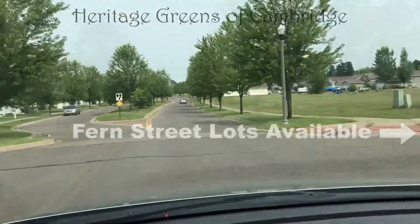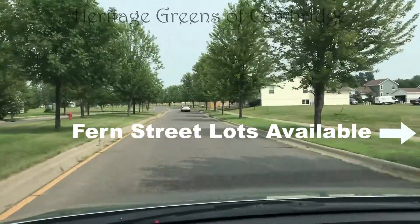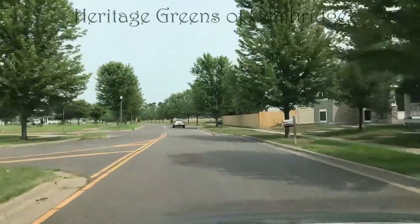Heritage Greens is a development that appears to be set up as if it was going to be a detached townhome community, but now it's single-family. We have lots along Fern Street.